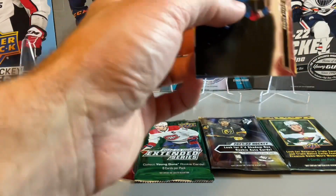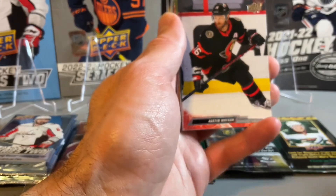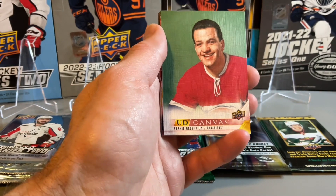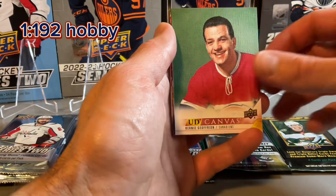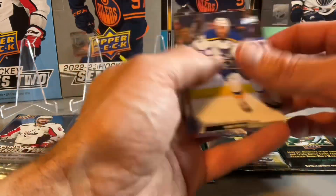Pack number one. Hopefully we can land a couple good cards in today's break. Our first pack is a cool one — a UD Canvas Legend of Bernie Jeffery on. A nice one there.